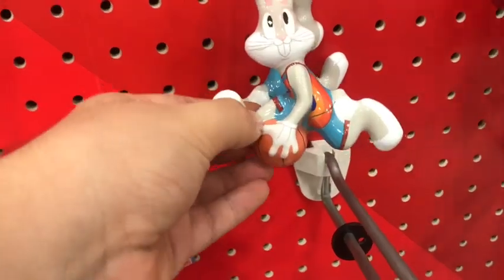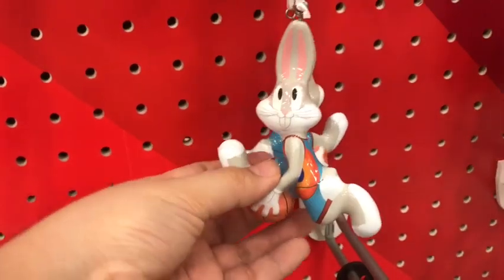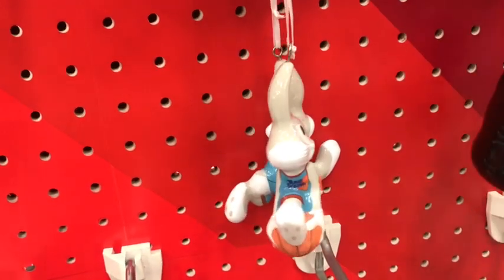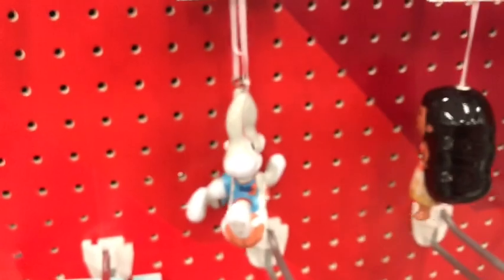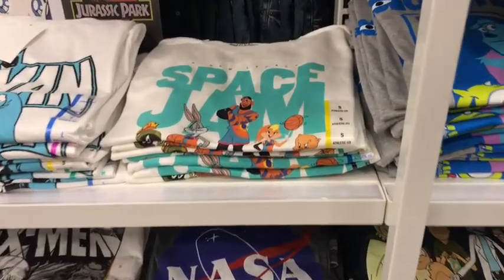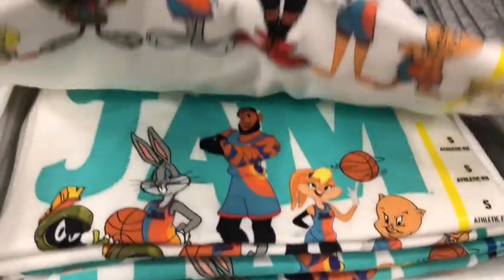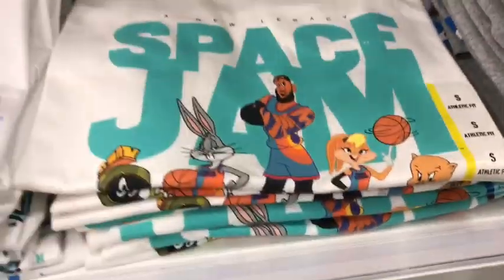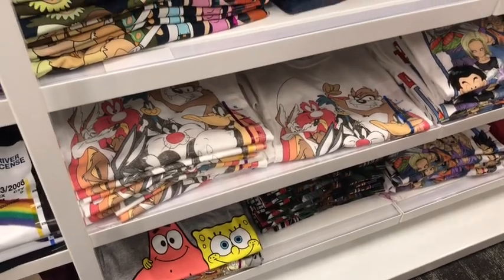Just like Five Below, they got this really cute looking Bugs Bunny ornament. However, unlike Five Below, this one is $2 more expensive — come on! Also, they got some more Space Jam t-shirts, which is expected. I already own this one. They also got more regular Looney shirts too.